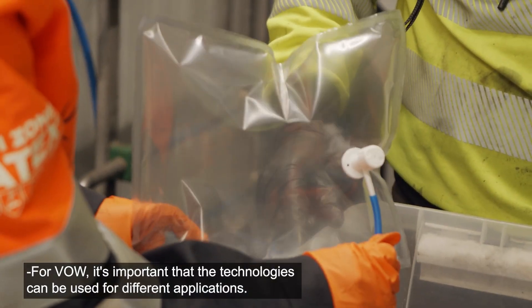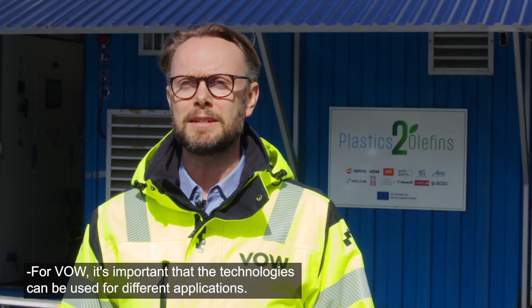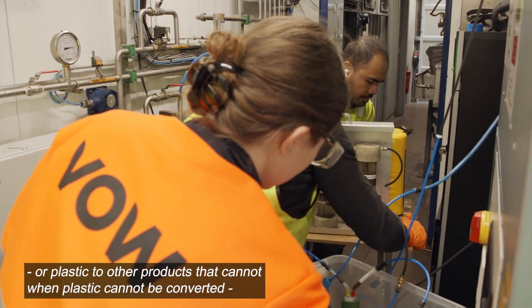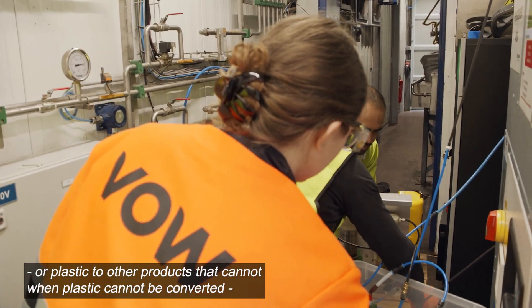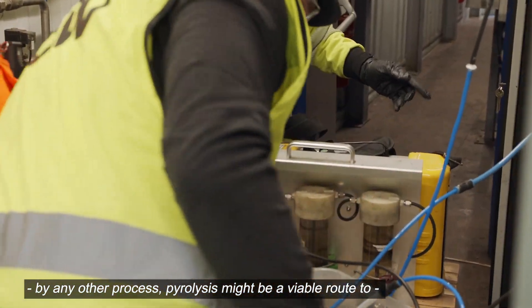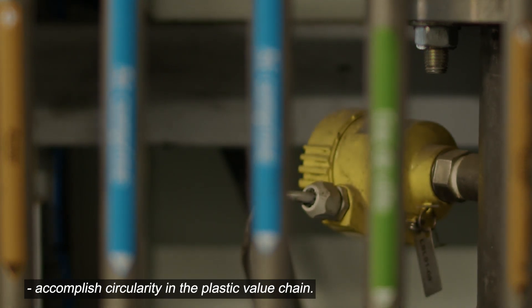It's important that the technologies can be used for different applications. Long term, we see that plastic to olefins — or plastic to other products — when plastic cannot be converted by any other process, pyrolysis might be a viable route to accomplish circularity in the plastic value chain.